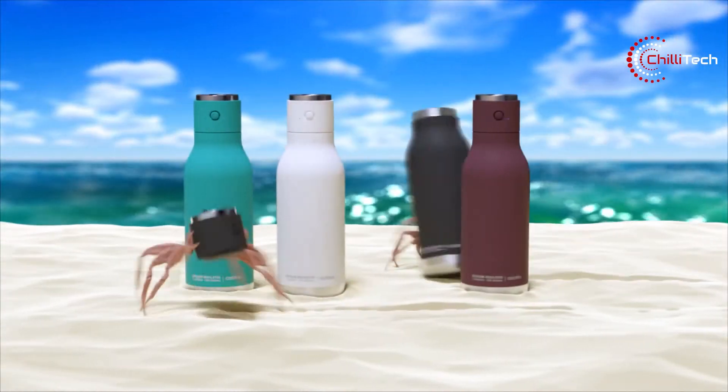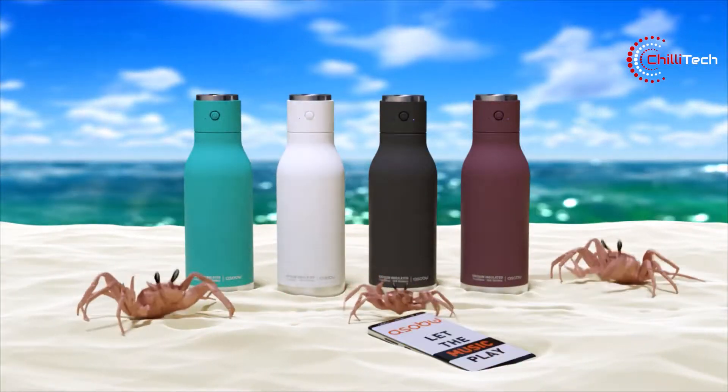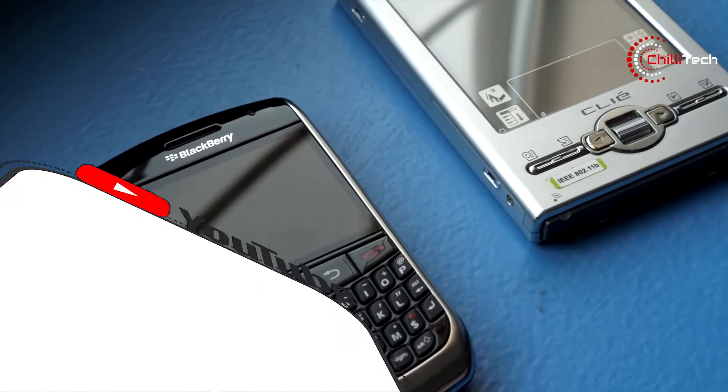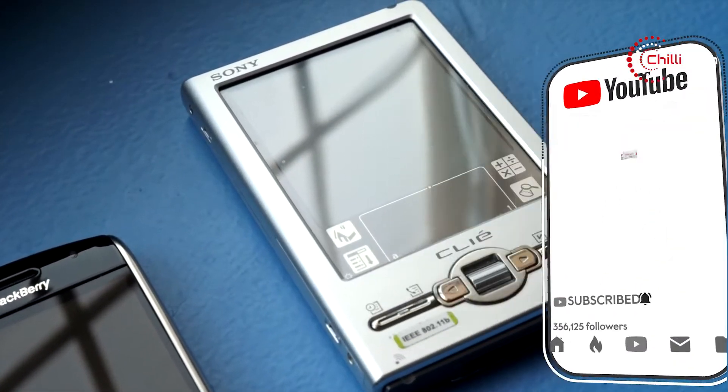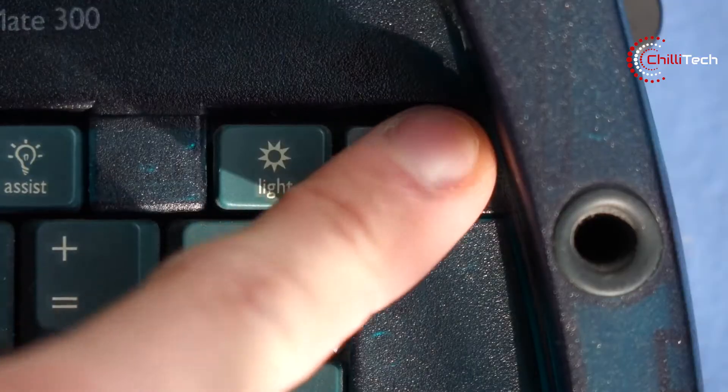In today's video, we review some outstanding products, as well as a cool piece of retro tech at the end. So stick around until then, give us a like, and hit the subscribe button. Let's go.